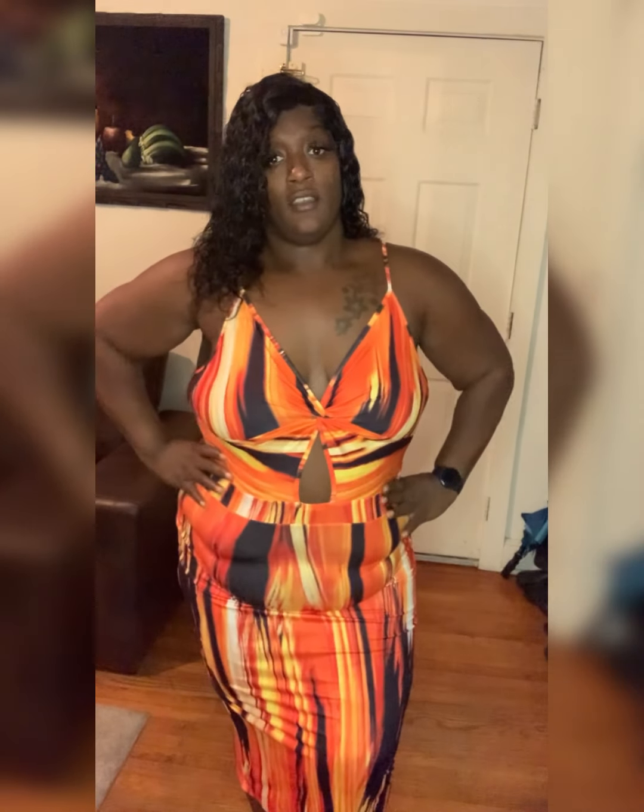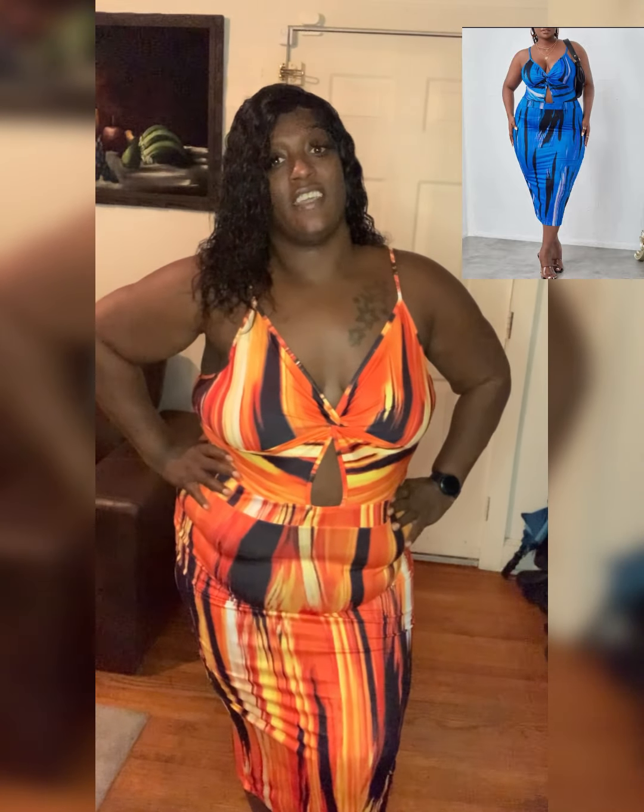If you've got bigger boobs this will be perfect as well. I would definitely purchase this one — definitely get it, maybe in different colors. But other than that, this is definitely a yes.